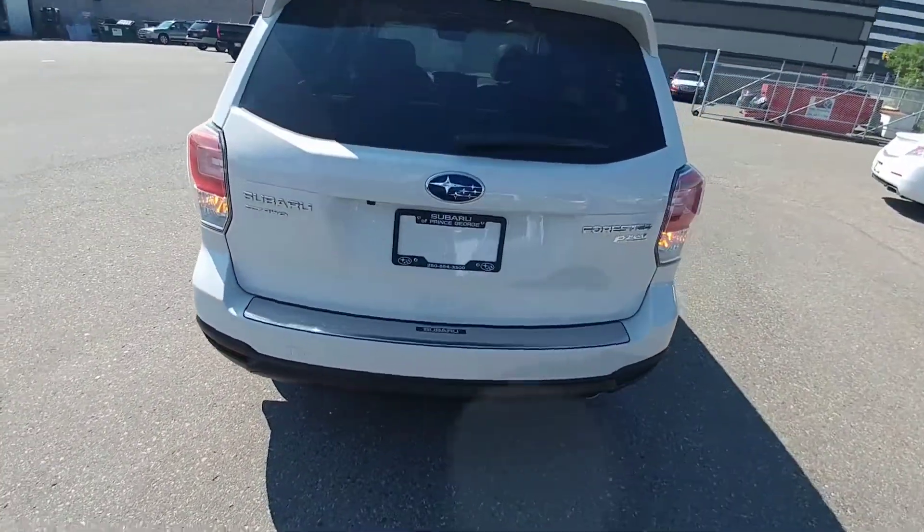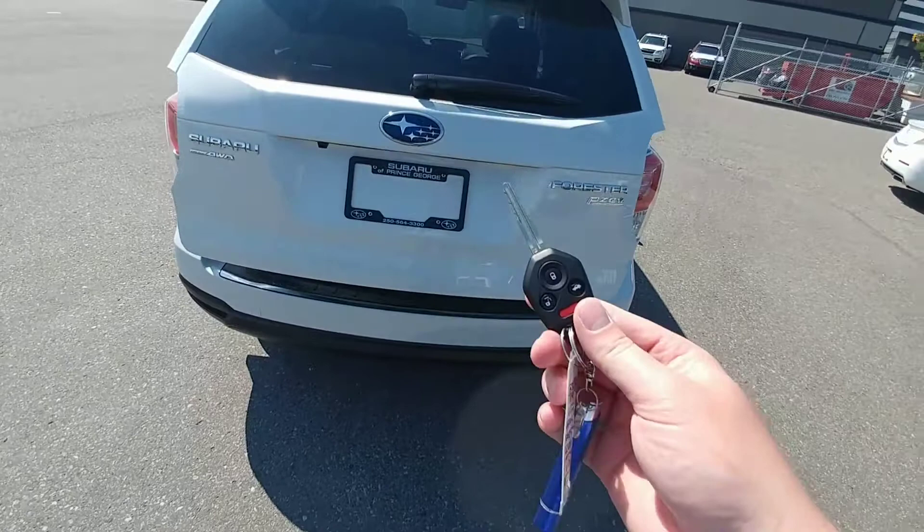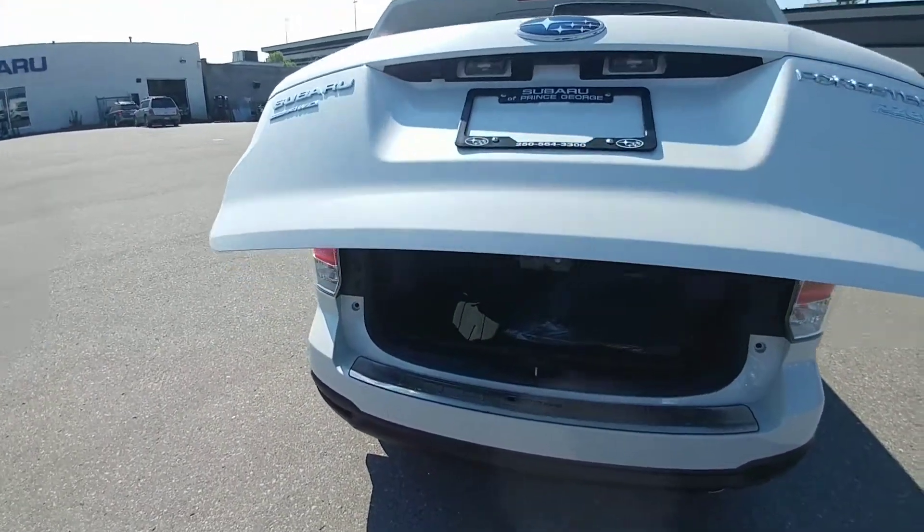At the back here, we do have a power liftgate. You can activate it from the key, from the door, or from the driver's seat — whatever's easiest for you.